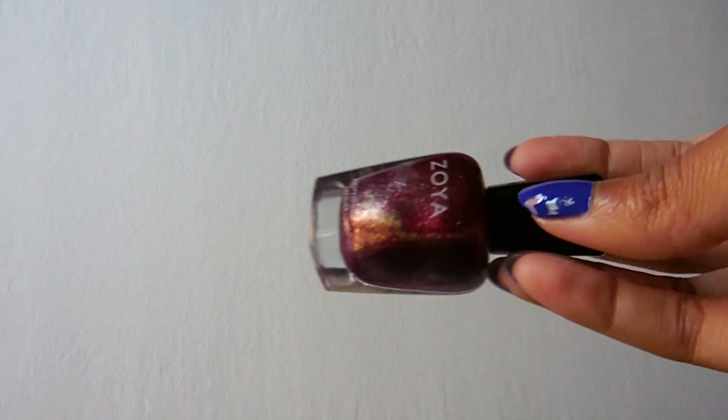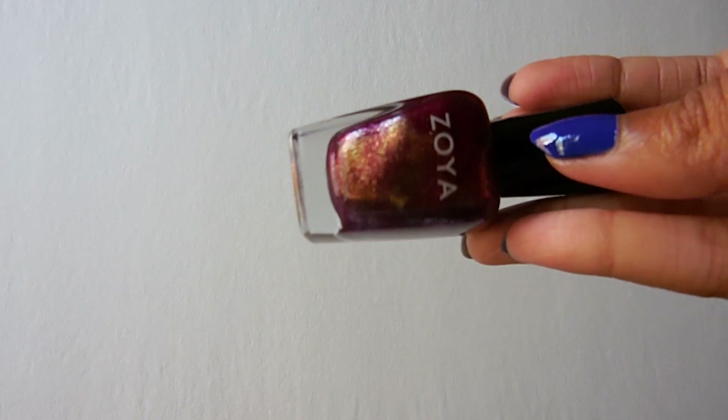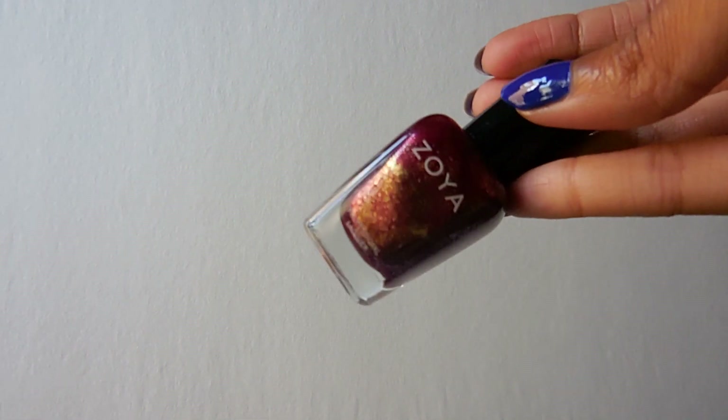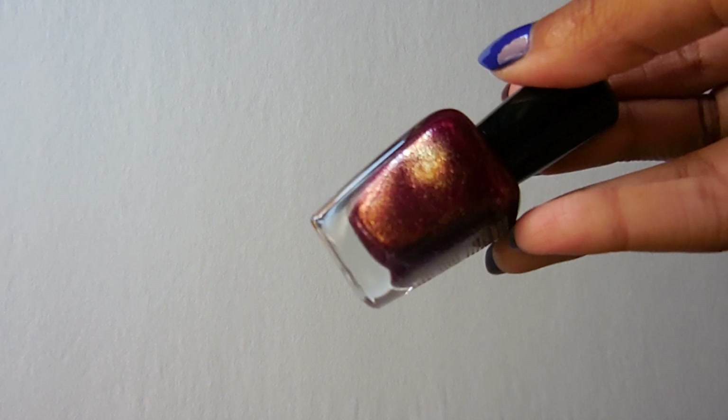Now for all of my shimmery Zoyas — I have quite a few and they're probably one of my favorite Zoya finishes. This one is Tegan. I do have a blog post about this and I also have it pinned on my Pinterest. So there's Tegan.